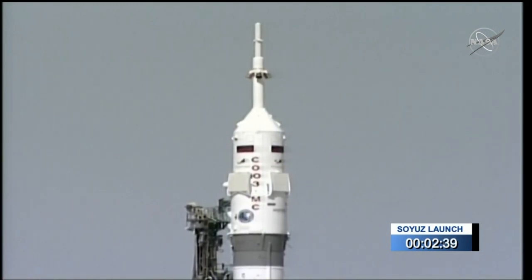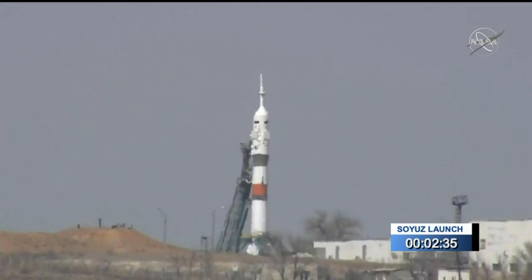Two umbilical towers — really those two ground structures attached to the rocket itself. That taller one is going to separate at about 35 seconds before long.